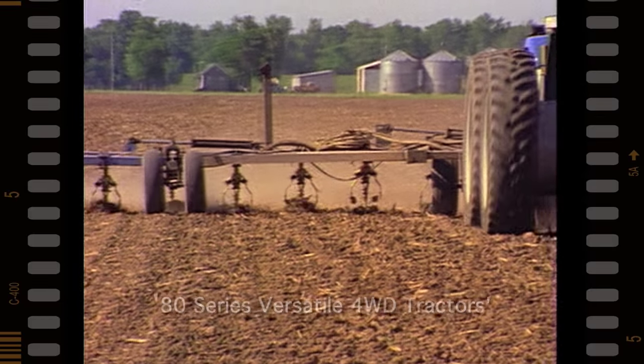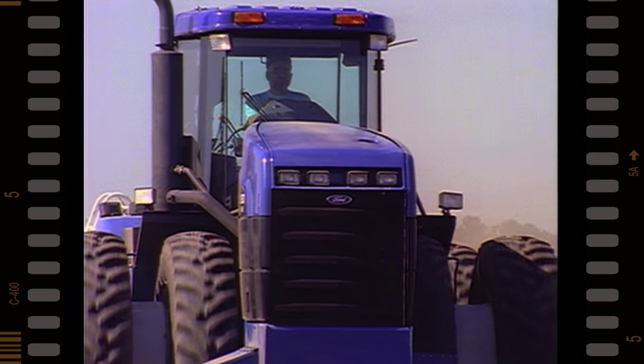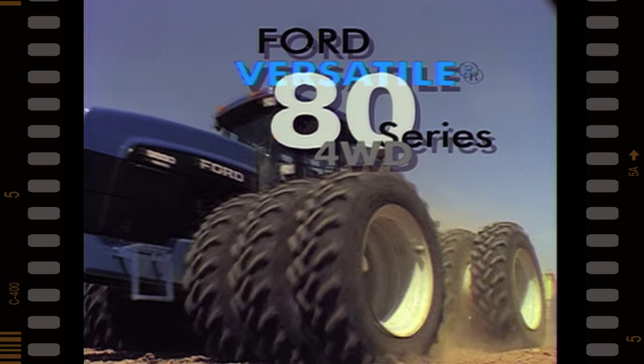Here's even more excitement to add to your product offering in 1994. Introducing the new Ford Versatile 80 series four-wheel drive tractors. It's the new generation of simple, reliable power in a new, efficient package.